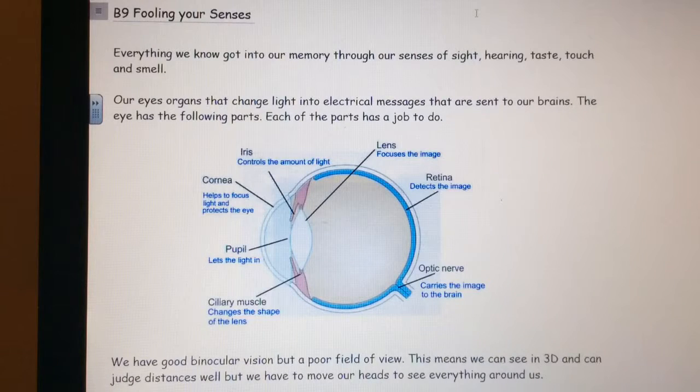Our eyes are organs that change light into electrical messages that are sent to our brains. The eye has the following parts. Each of the parts has a job to do. The iris controls the amount of light.